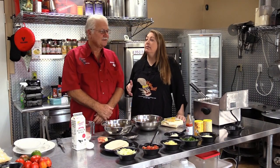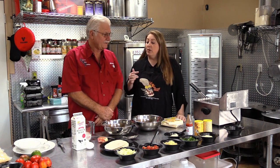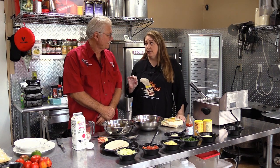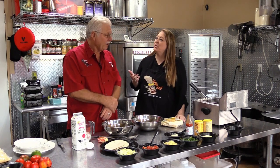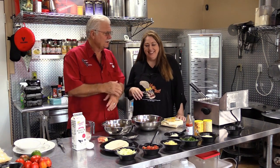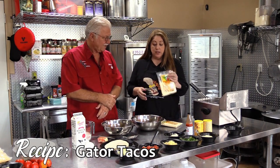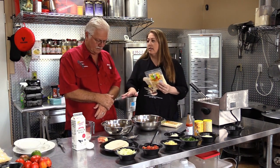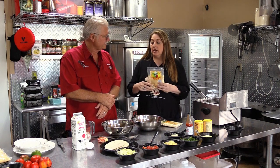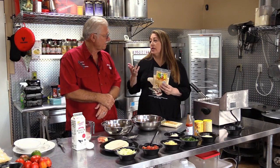Our next recipe — actually Sean wanted to do this but he had to go to work, so Mama said she can handle it. We're going to make some Gator Tacos. What we have is more alligator cut into little bite-sized pieces. We're going to do an egg wash and, of course, the Gator Wing Batter. What's so good about this stuff is you don't have to add any seasoning to the gator — it's all in the batter. Just dip it in the egg wash and into the oil. Done deal. You can also use this batter for shrimp, veggies, or whatever.